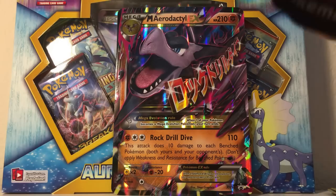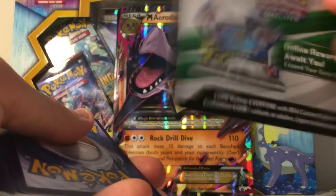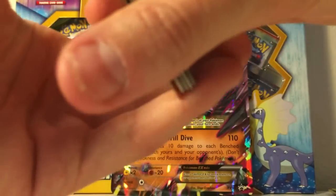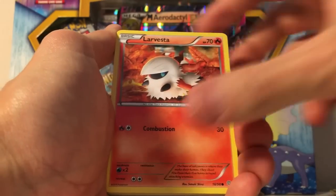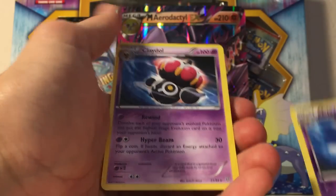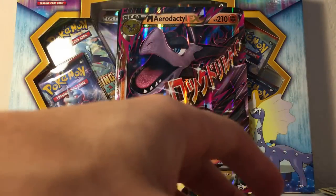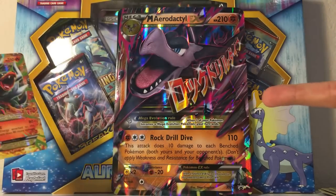Ancient Origins, I don't like you and you don't like me so let's get this over with as the final pack. Baltoy, Persian, Magikarp, Larvesta, Spinarak, Hex Maniac, Metang, Recycle, and Claydol — and another Claydol. All right, I don't care because we got some incredible pulls from these packs.